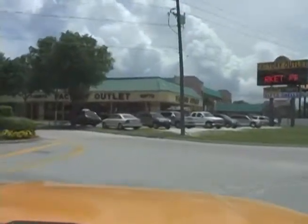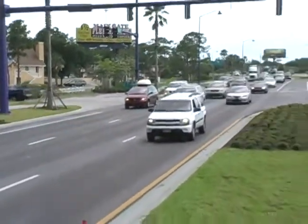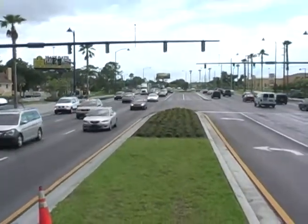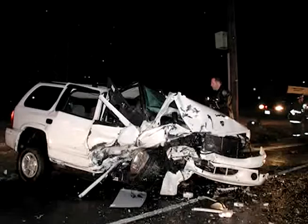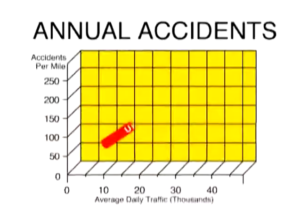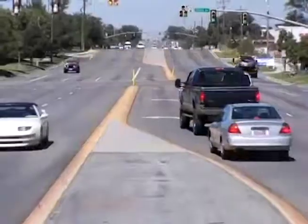Further studies indicate that drivers make little connection between raised medians and business access, seeing them only as a minor inconvenience and a necessary safety feature. Of course, safety is also a major reason for installing raised medians. In national studies, medians have proven greatly beneficial to community areas with high volumes of auto and pedestrian traffic, providing a markedly safer environment for all involved.